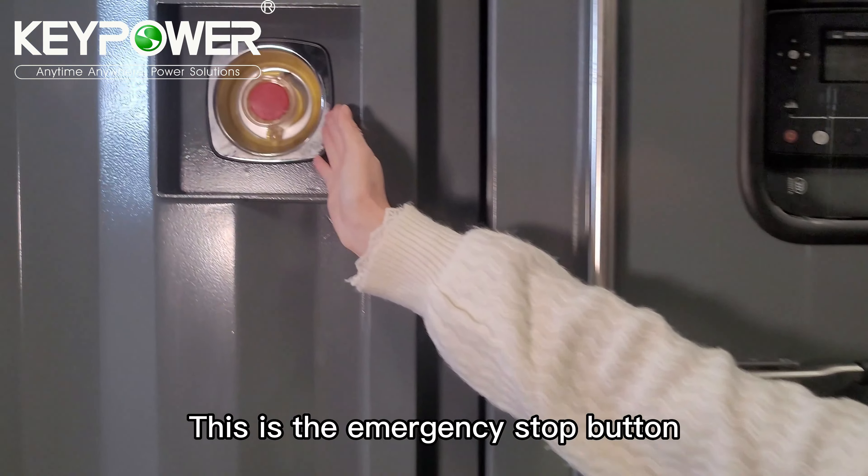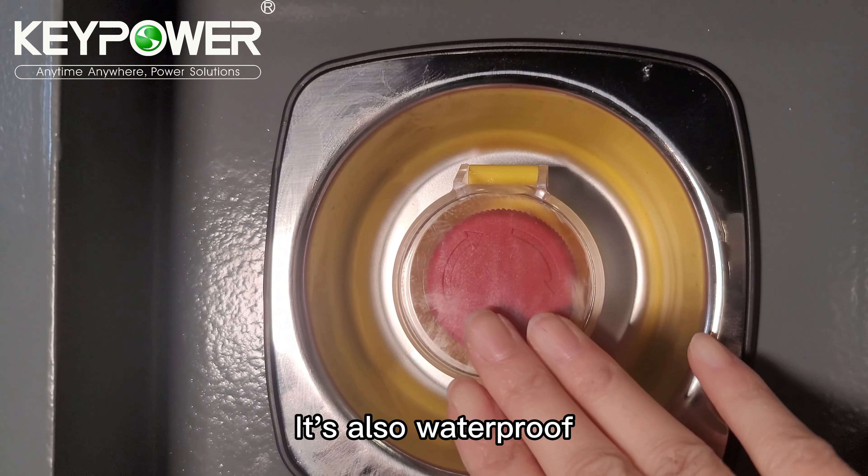This is the emergency stop button. It is also waterproof.